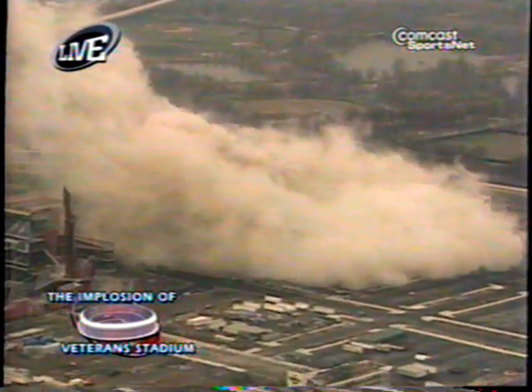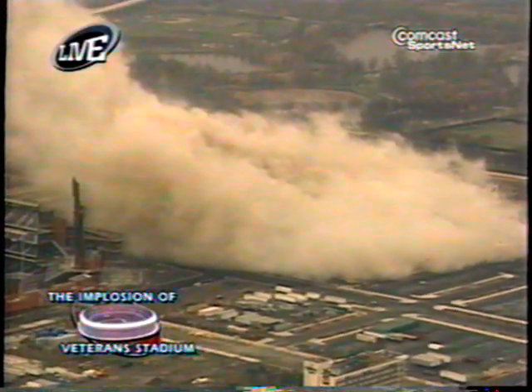Wow, that's all you can say — wow. So much hype, so much anticipation. The historic implosion of Philadelphia Veterans Stadium.